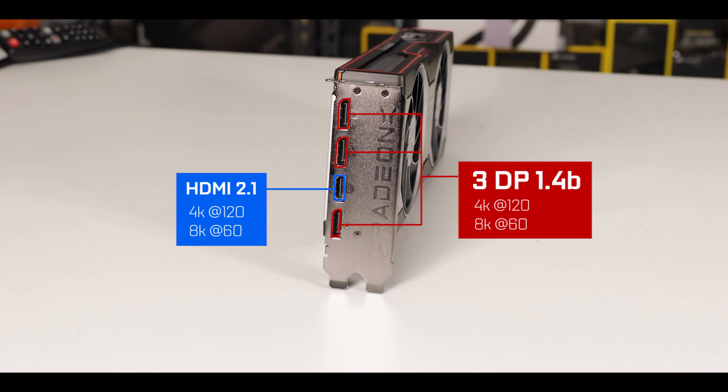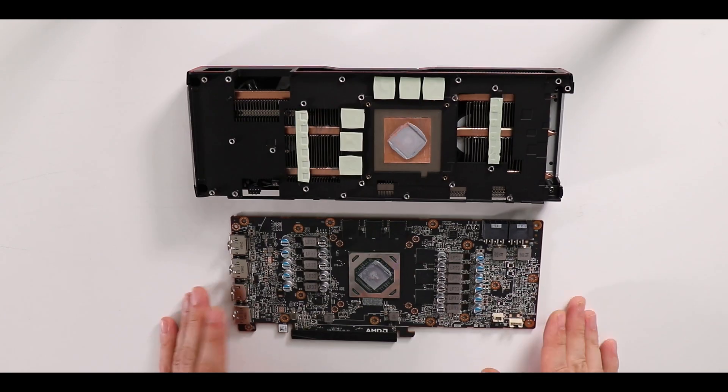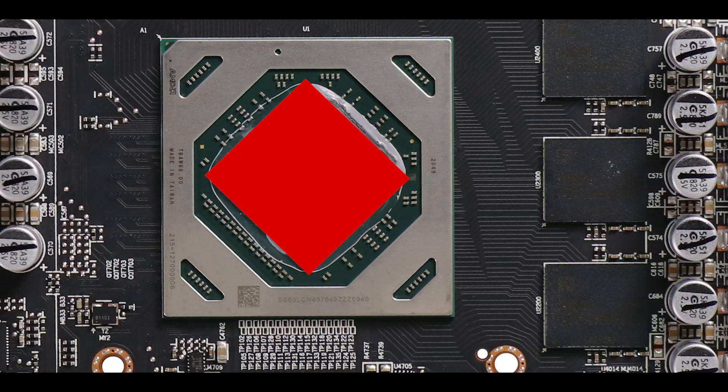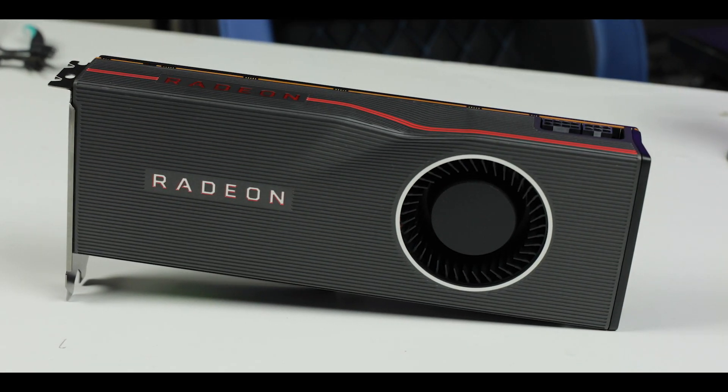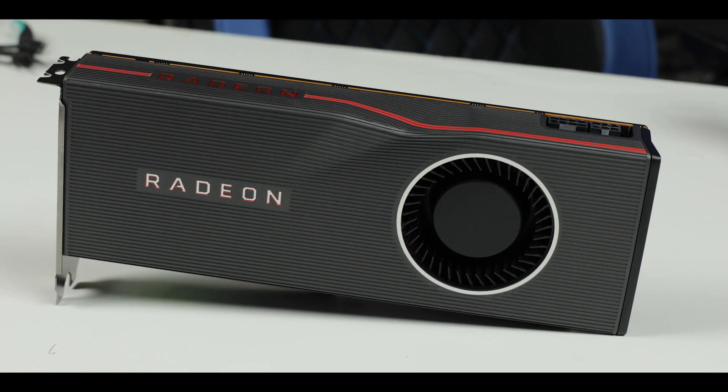Spec-wise, it is powered by a Navi 22 GPU, a 7-nanometer written die featuring no less than 17.2 billion transistors, organized in 2560 shading cores, 160 texture mapping cores, 64 ROPs, and no less than 40 ray tracing cores — a first coming from AMD. Ray tracing was noticeably absent from its previous 5000 series, which absolutely snubbed the technology since it was Nvidia's biggest selling point of its 2000 series.